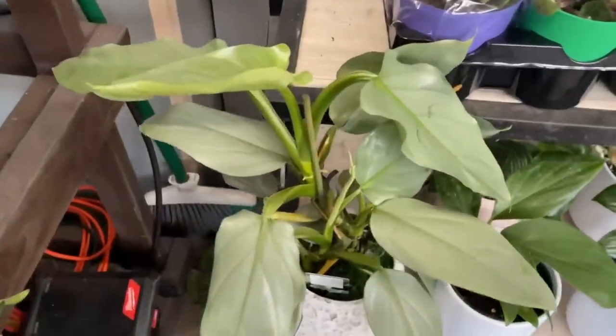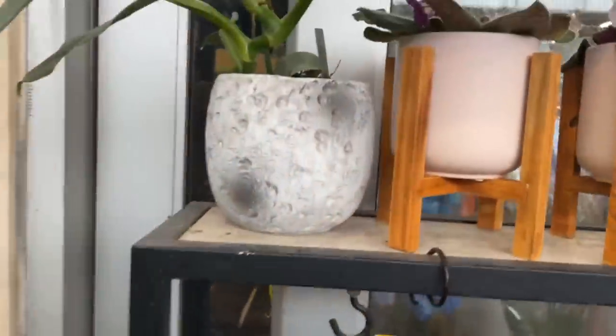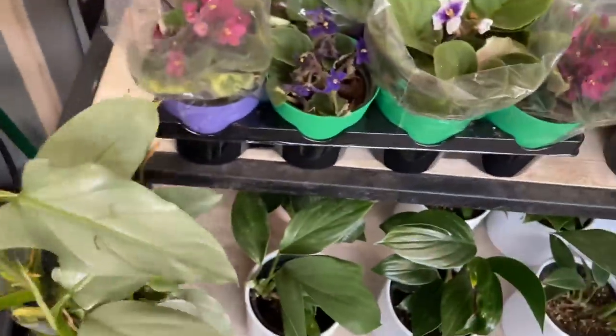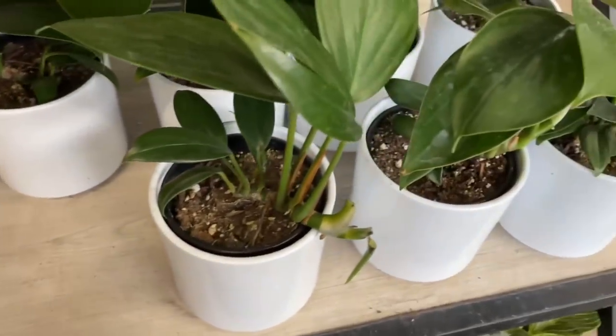And they have philodendron silver swords! This pot is pretty cool too, kind of reminds me of the moon. I'm liking how full this one is — it has multiple growth points, might even be multiple plants. I'm awfully tempted. These are $12.98 — can't beat that! And there are tiny little Rhaphidophora decursivas, also known as dragon tail.